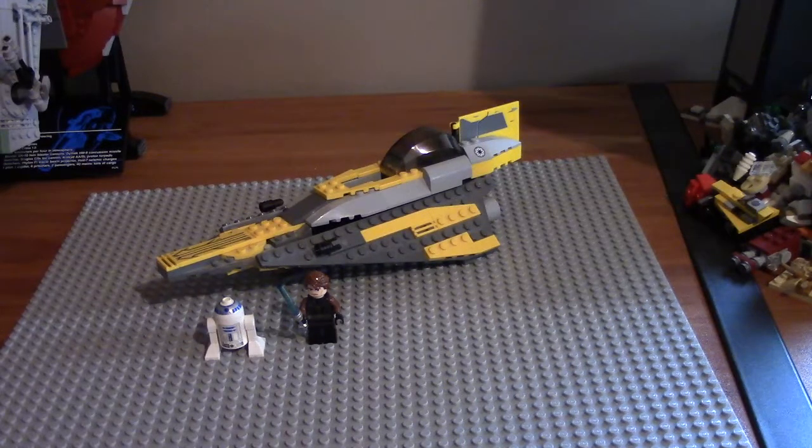Hey, what is up guys? Takudas here, and welcome back — well, welcome to a new video. So this video is not a mapping or gaming video. If you came here for that, I'm sorry, this is not a video for you unless you're a Lego Star Wars collector. I've decided to do a new style of videos because I've kind of gotten bored of mapping and gaming. Don't worry, I'm not done with those yet.